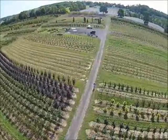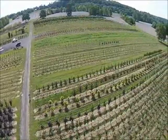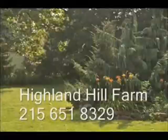Our crews are able to transplant larger trees for you as well. You can pick up materials at our Fountainville location, or we can ship. We ship from Fountainville, Myland, PA, Lenore, North Carolina, and McMinnville, Tennessee.